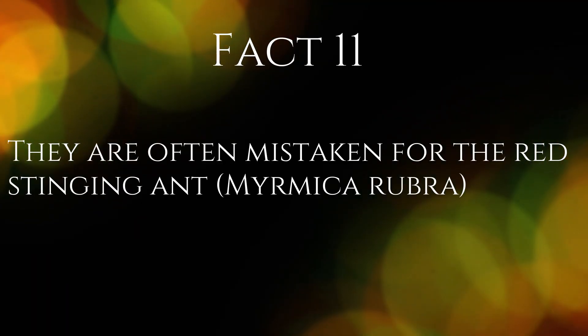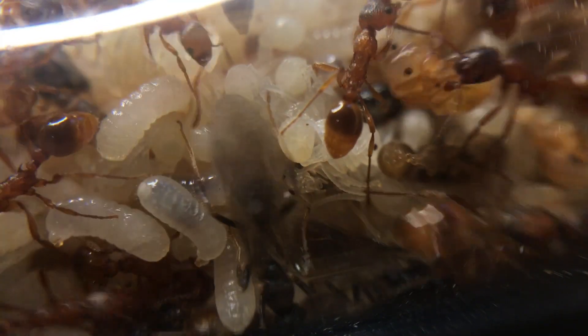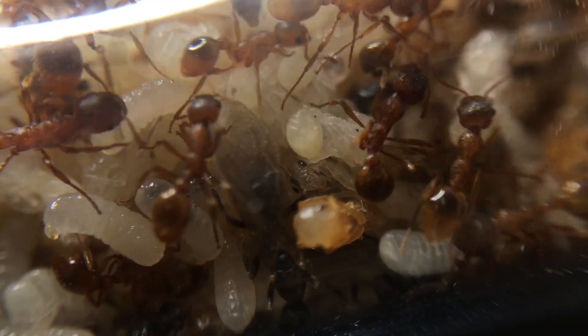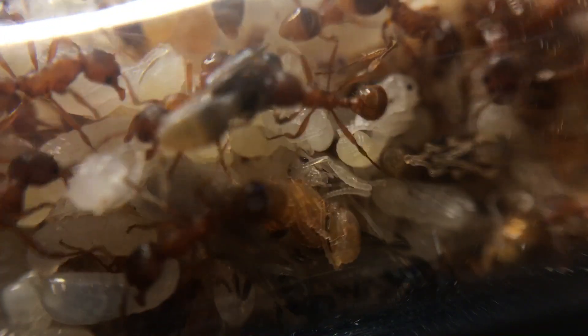Fact 11. This species is often mistaken for the red stinging ant, Myrmica rubra. When people dig up nests by accident in allotments or gardens, they are often mistaken for red ants. Although the European fire ants are slightly larger and much darker in colour, appearing a dark red to brown colour.